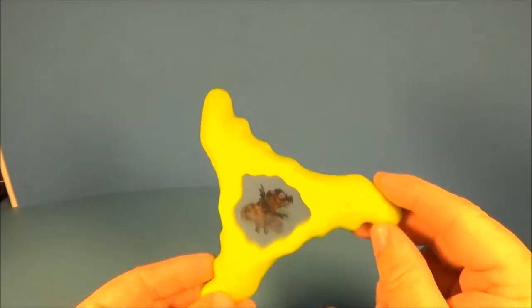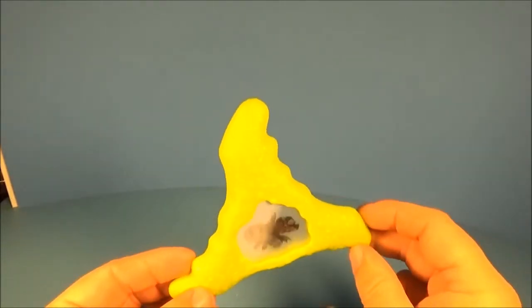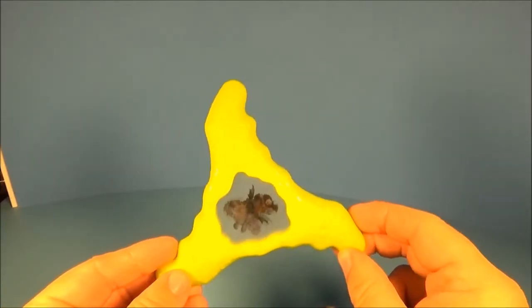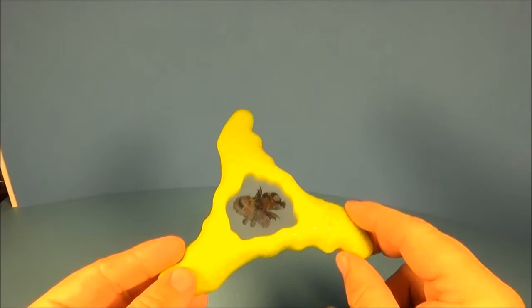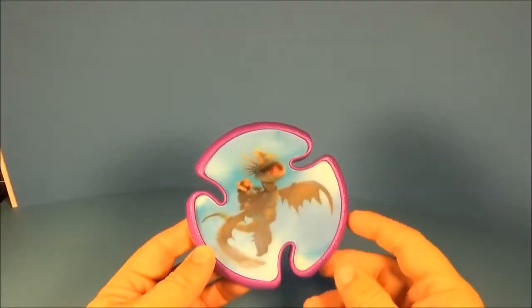Next up is Fishlegs riding his mighty Gronckle, Meatlug. It's a pretty cool hologram — it's hard to make out on the screen, but if you tip it, his tail moves back and forth and his mouth opens and closes. It looks like a lot of fun, and this yellow thrower looks like it would fly really far.